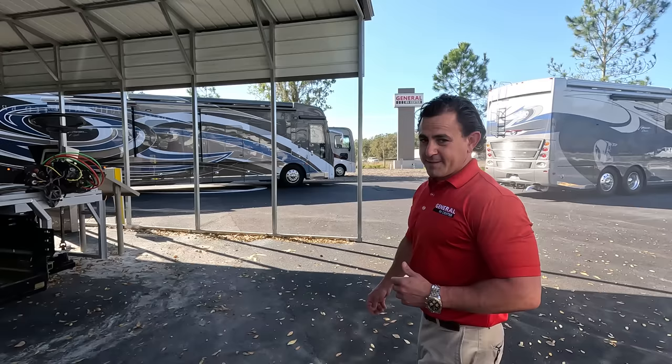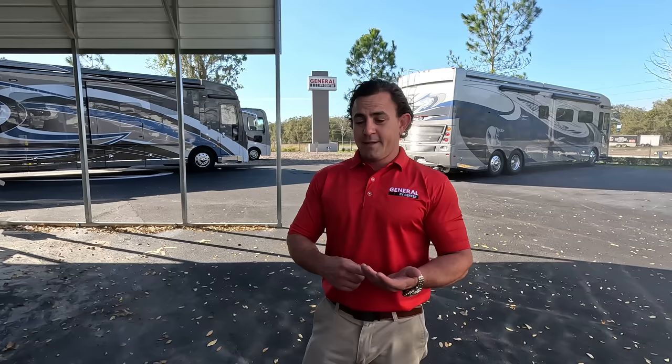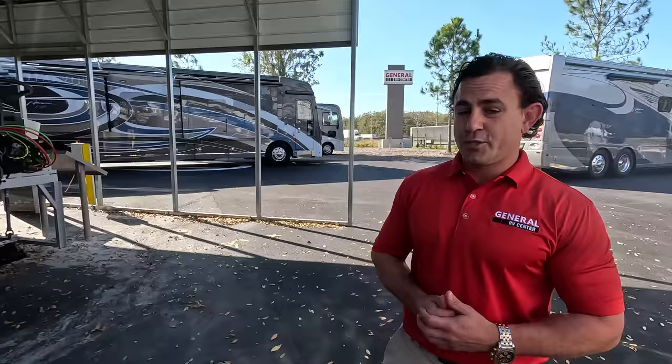Before we go inside, let's talk about the American Coach experience. When you come to General RV of Tampa, if you're in the market for an American Coach, please specify you're looking at American Coaches so you can work with Mr. Tom Bennett, Jared Giroux, Glenn, Monique, or Ron. We're all specialized in this product. We do extensive training — including going to Freightliner and up to REV where this is built in Decatur, Indiana — to make sure folks who are interested have the right information.